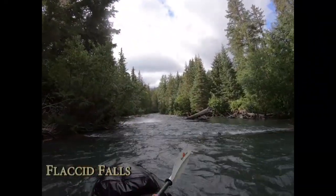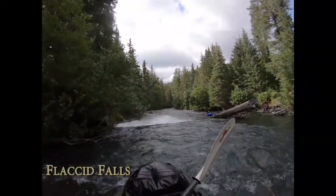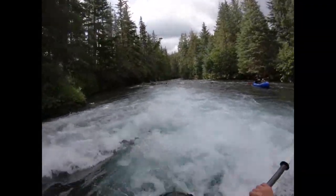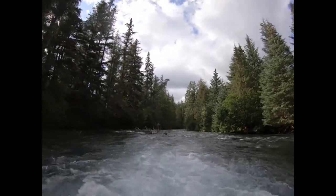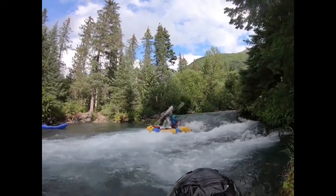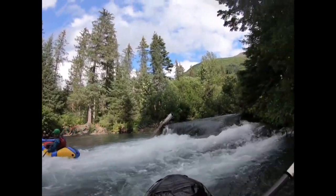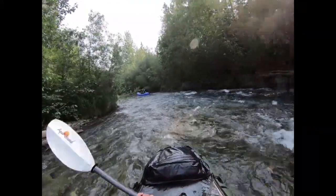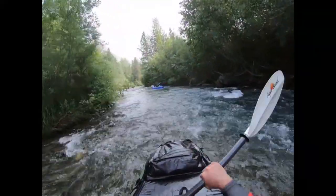There is a fun river-wide ledge named Flaccid Falls, named after a popped packraft on an early descent. The takeout comes a half mile farther on river right, just above the highway bridge and next to the gauge.